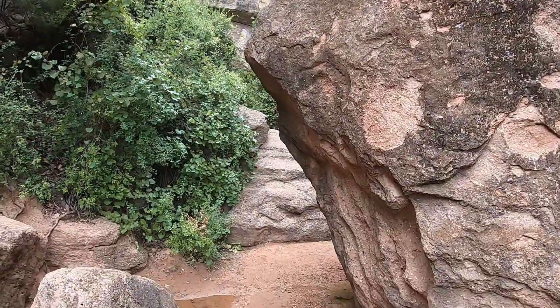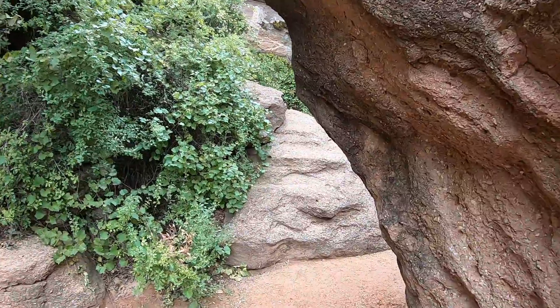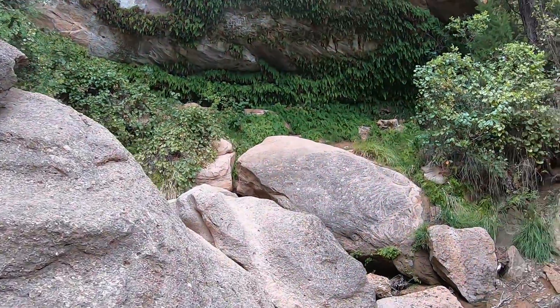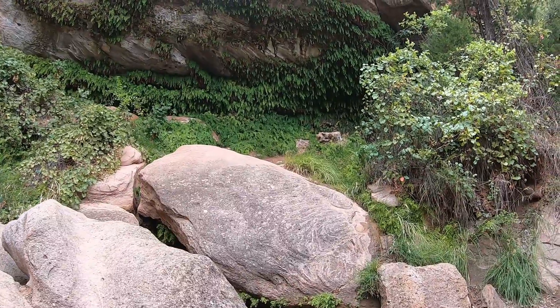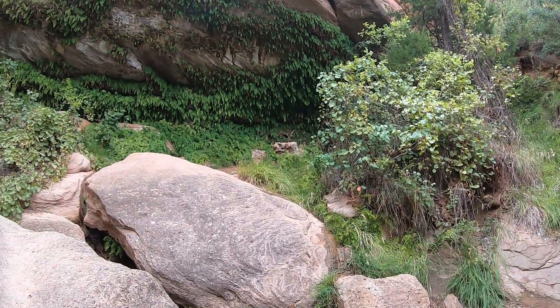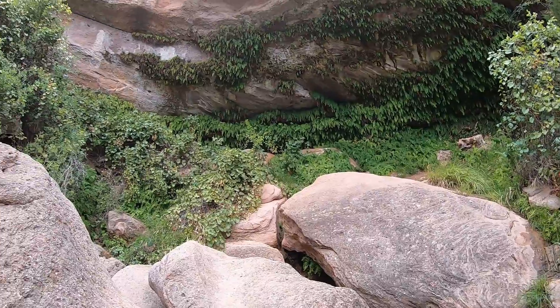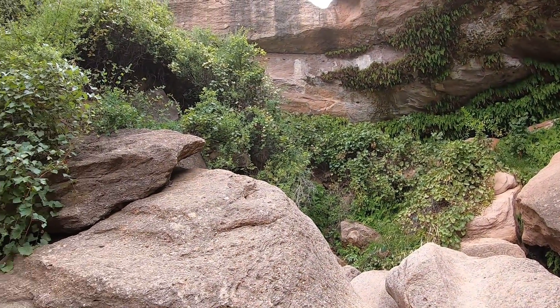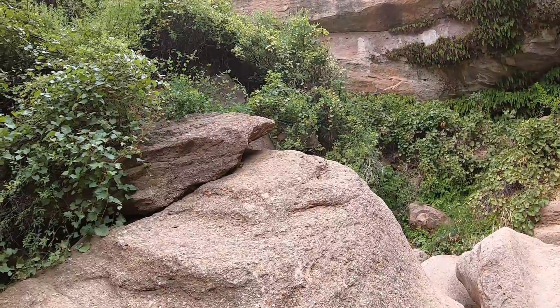Wow, it is gorgeous down here! Incredible — look at all the ferns lining this cliff, and all the water trickling down. It's nice and cool down here too.